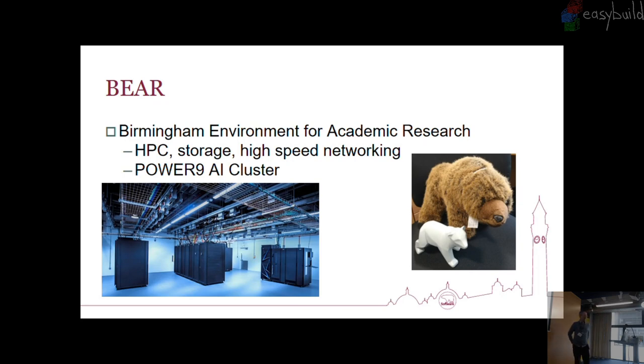We provide not just the HPC; we provide the storage, the high-speed networking. We've got a lot of medical people in the university, so we have a lot of sequencing technology and imaging technology connected to high-speed networks to drop data straight back onto our storage, which they can then analyse with our system. We currently have the largest Power 9 AI cluster in the UK. I'm expecting that will change later this year, but I can still claim that at the moment.